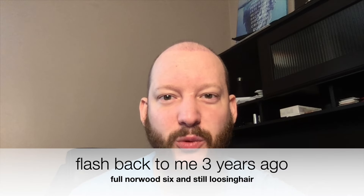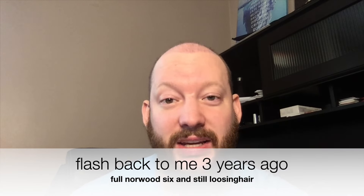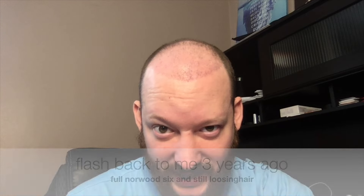Hey guys, welcome back to the month one update — and as I was thinking, this one's gonna suck. I had to shave my head because I am having a lot of hair fall out, which is typical of the ugly duckling phase, which is month one to three.